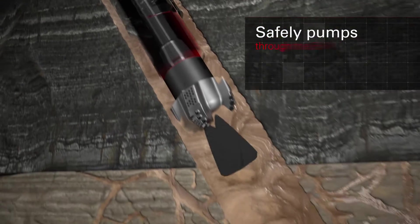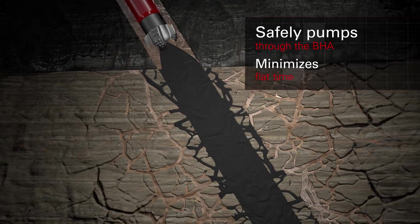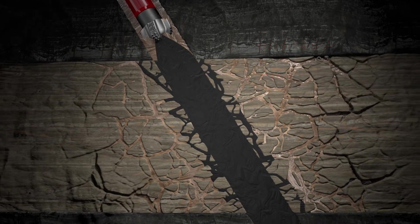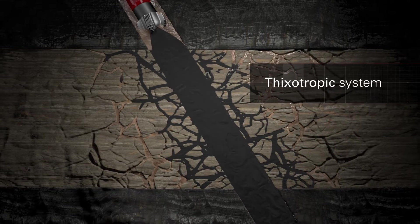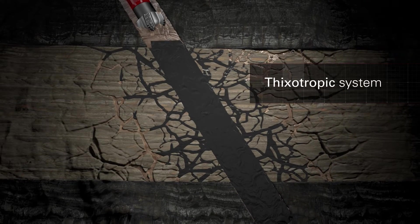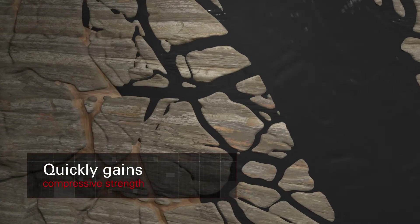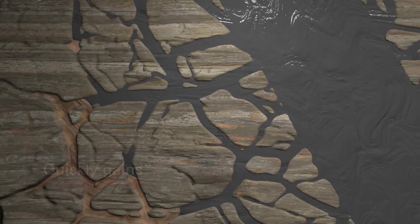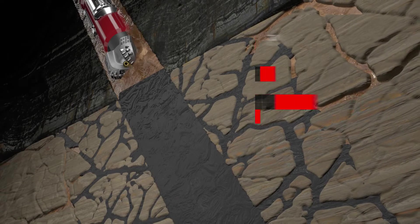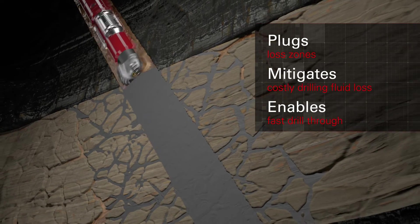The product's low abrasiveness allows safe flow through the bottom hole assembly to minimize flat time. The thixotropic nature of Sentinel-Sem Pro cement enables the system to remain fluid when pumped into loss zones. Once the shear rate is reduced, the cement system rapidly gels and gains early compressive strength, helping with plugging of loss zones and quick return to drilling operations.